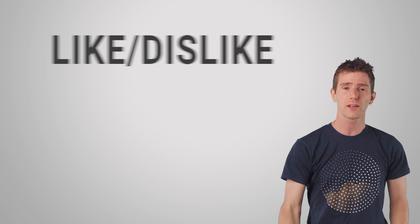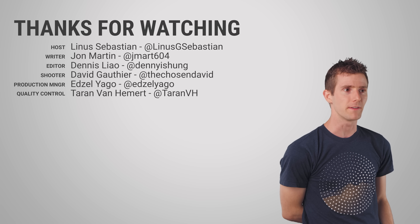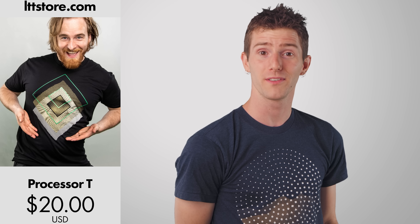We're going to have that linked below. Thanks for watching, guys. Like and subscribe. And bye — buy what? Buy a shirt. LTTstore.com.